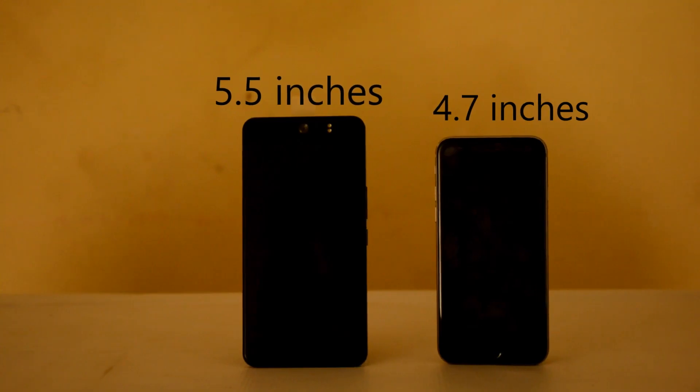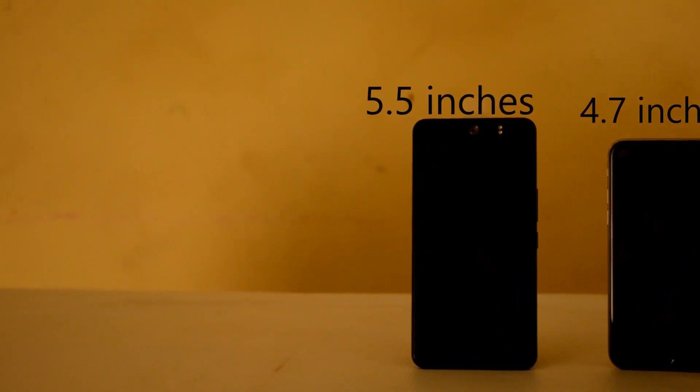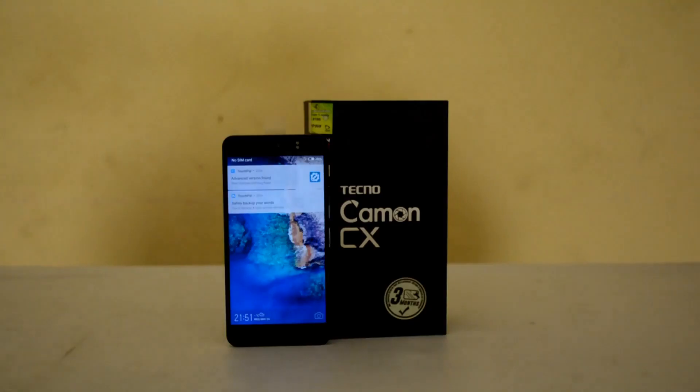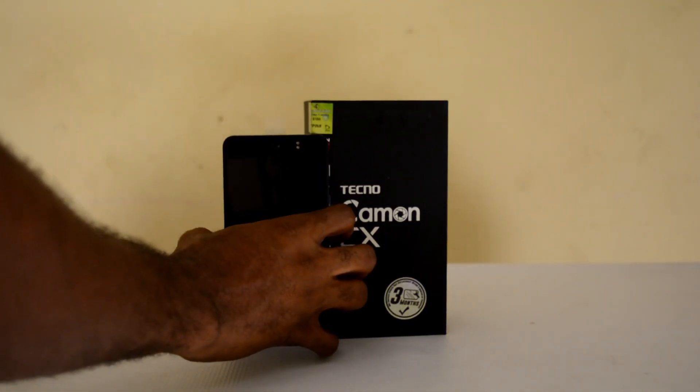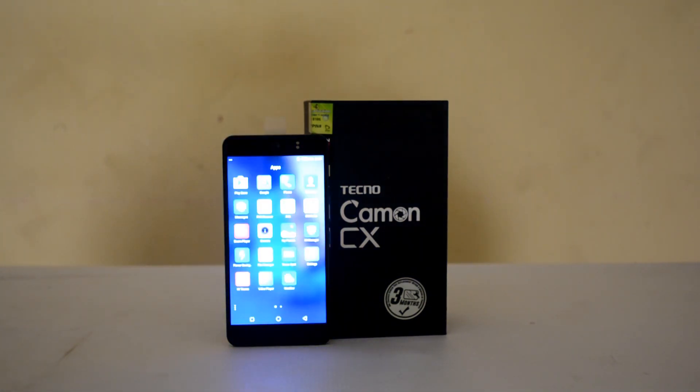The Tecno CX is much bigger than the iPhone 6, so you can see the huge difference right there. If you are someone that loves a big phone, you can go for the CX, and if you still love the iPhone 6, that's fine — it's a good phone. But the fact that we are comparing the Tecno CX with the iPhone 6 means that Tecno are really doing a great job.